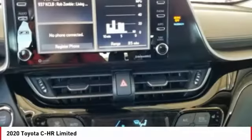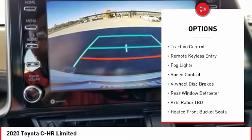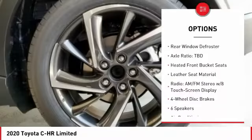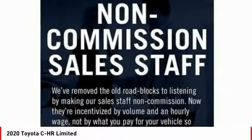Here are some of this vehicle's great options: electronic stability control, alloy wheels, power lift gate, brake assist, traction control, remote keyless entry, fog lights, speed control, four-wheel disc brakes, and rear window defroster.